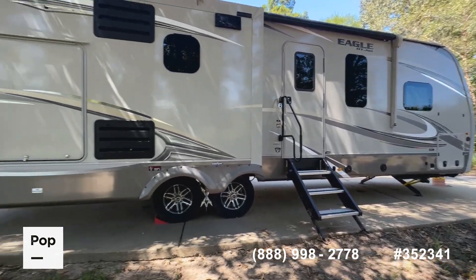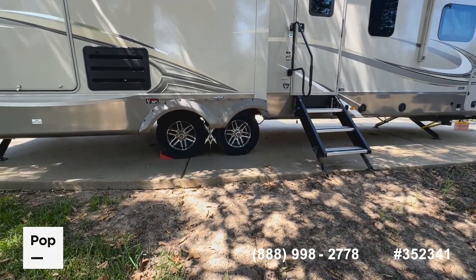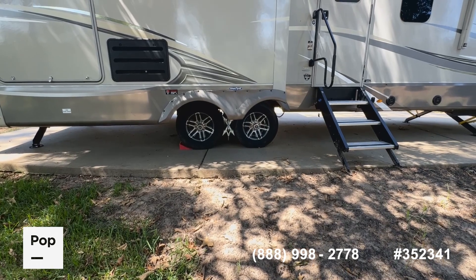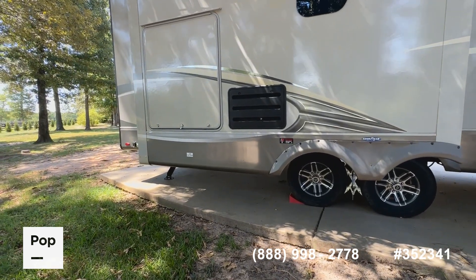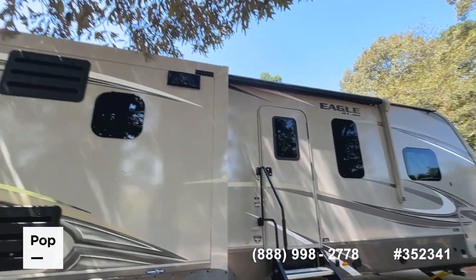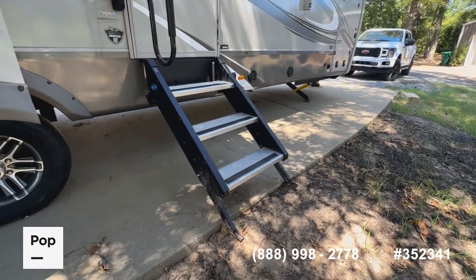The exterior still shows really well — no fading or oxidation, all the graphics still look good. There are Goodyear tires with date codes from 2019, so you've still got good life left in those. We've got the outdoor kitchen — I'll have pictures of that in the actual ad. The Solera power awning is here, though I can't open it due to a nearby tree branch.